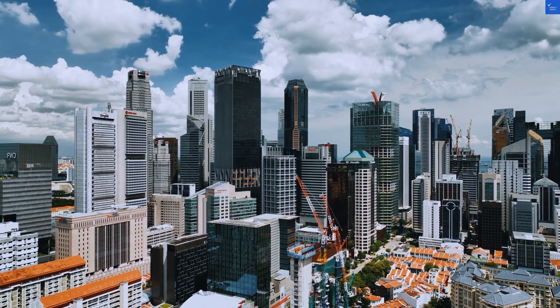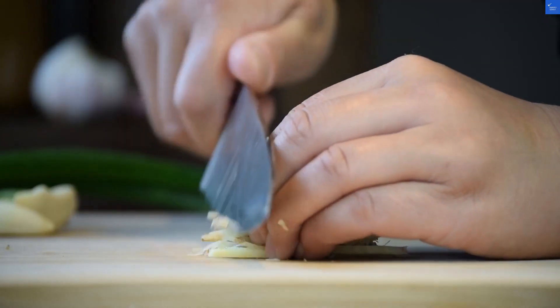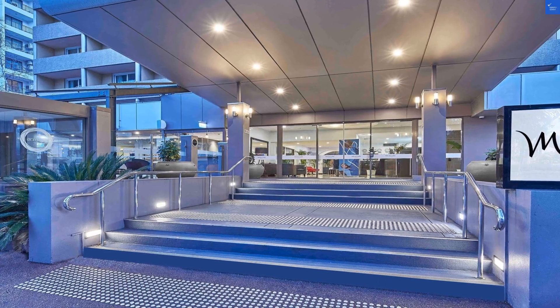So, is Mercure Perth on Hay worth it? With an overall score of 6.6, it's worth a visit, but don't expect a 5-star experience. Just be prepared for a few raccoon-like surprises.